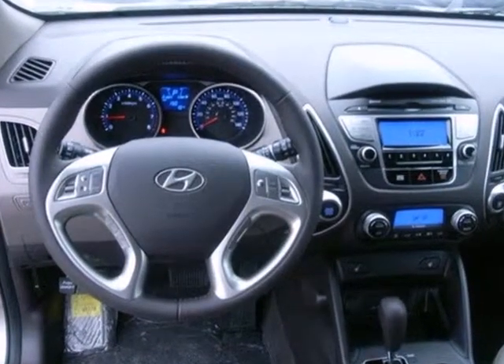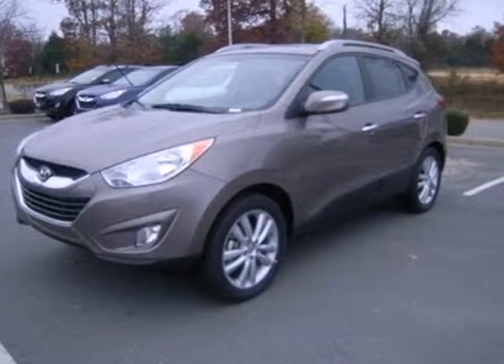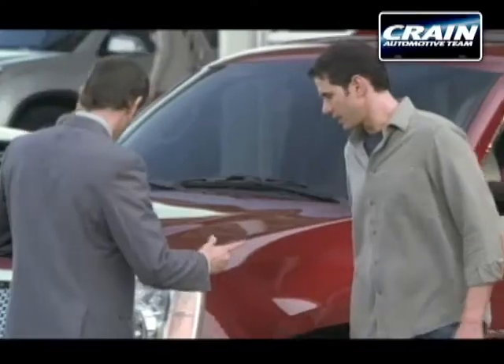Fun, functional, and extremely affordable — this Tucson is at the front of the pack. Get behind the wheel today. Visit us anytime at Craneteam.com.